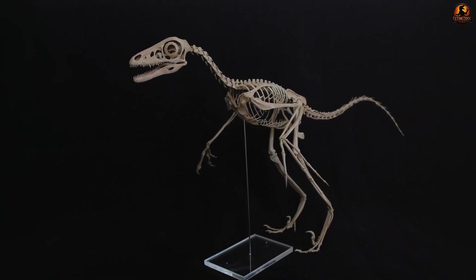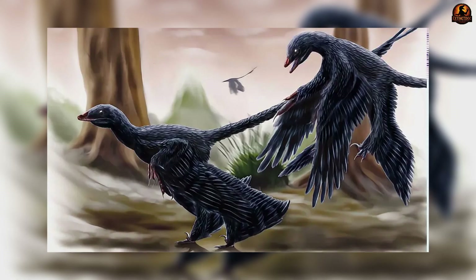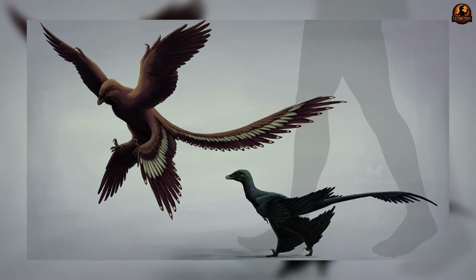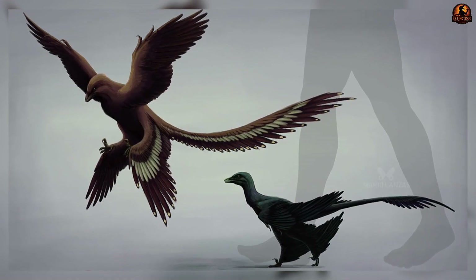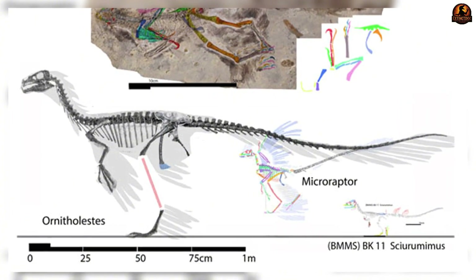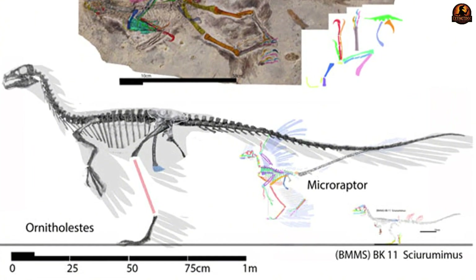Studies suggest this additional surface was highly effective for pitch control, keeping the animal from tumbling nose-forward during descents. Together, fossils of Microraptor and Changyuraptor show that microraptorines as a group were experimenting with tail-based control systems as much as with their unusual wing arrangements.